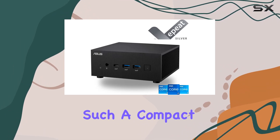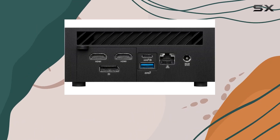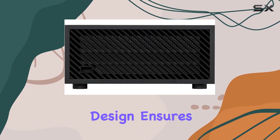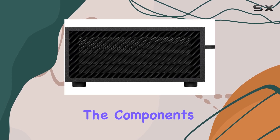Thermal management in such a compact unit is crucial, and ASUS has engineered the PN64 with an efficient thermal module that includes a heat pipe and an aluminum heatsink. This design ensures that the unit runs cooler, providing better performance stability and longevity of the components.